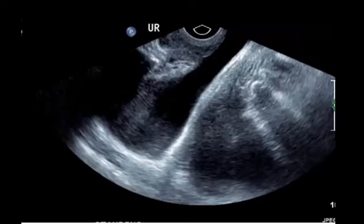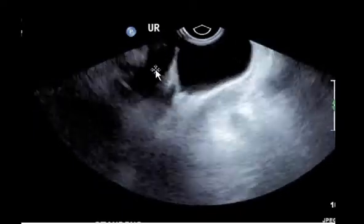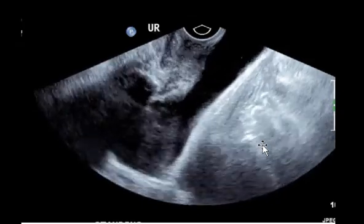To explain this lump when she's standing, we stood the patient up, and now you can see the pubic symphysis here, the urethra has rotated, and a very large cystocele — which was not seen when the woman was lying down.